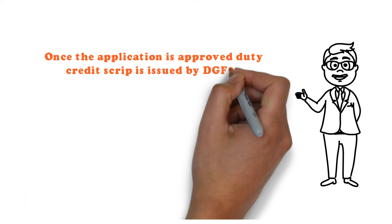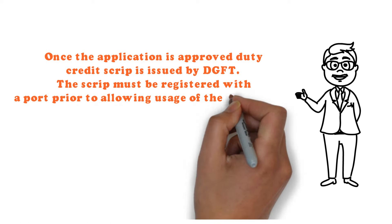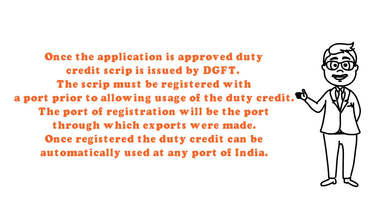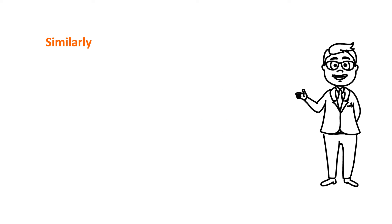Step 4: Once the application is approved, a duty credit script is issued by DGFT. The script must be registered with a port prior to allowing usage of the duty credit. The port of registration will be the port through which exports were made. Once registered, the duty credit can be automatically used at any port of India.